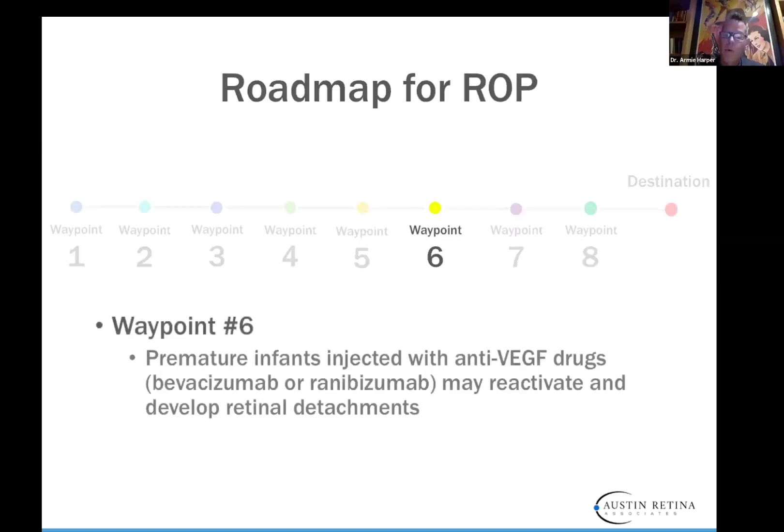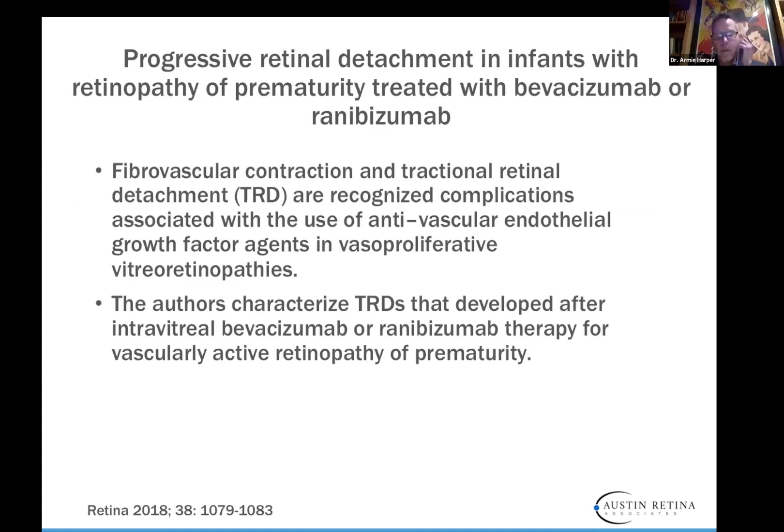Waypoint six: premature infants injected with anti-VEGF drugs — bevacizumab or ranibizumab — may reactivate and develop retinal detachments. It is not a one-and-done phenomenon. Just like in diabetic or macular degeneration patients, these drugs will bind to the protein VEGF but then fall off, and more VEGF is produced so babies can reactivate. Progressive retinal detachments can occur — we know this from Dr. Gunikawa's work from 2018 — and fibrovascular contraction and traction retinal detachments are recognized complications associated with the use of these drugs.